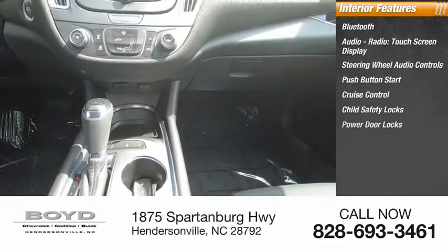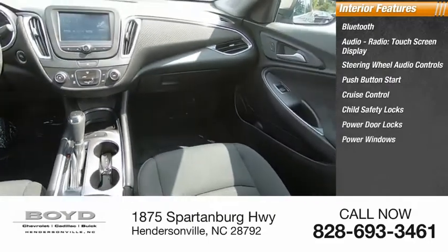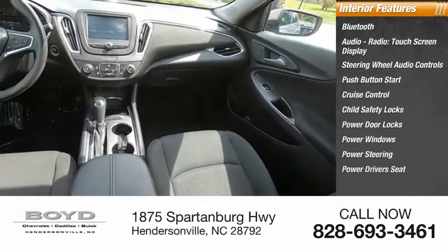Additional features include child safety locks, power door locks, power windows, power steering, and power driver's seat.